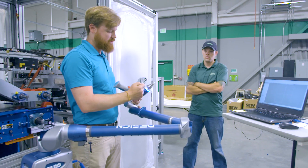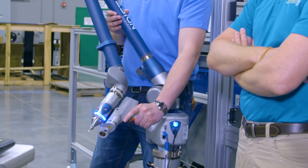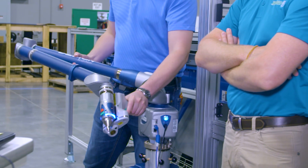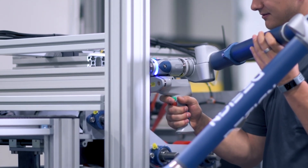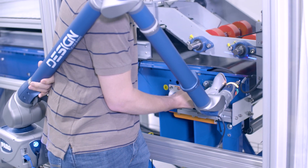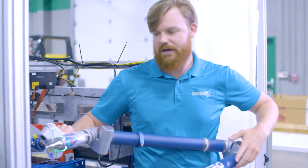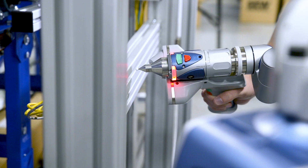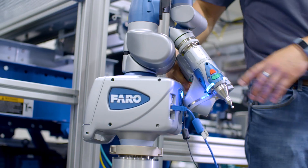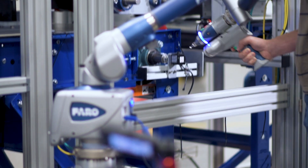Integro Technologies uses the Faro arm technology to facilitate information gathering at the onset and throughout the design phase of projects. Faro takes human error out of the system realization process. Where a tape measure, scale, or calipers could be misread, Integro Technologies can now have a permanent, reusable digital copy of a customer's machine accurate to below 0.25mm using Faro technology, helping ensure our machine vision systems fit within our customers' constraints.